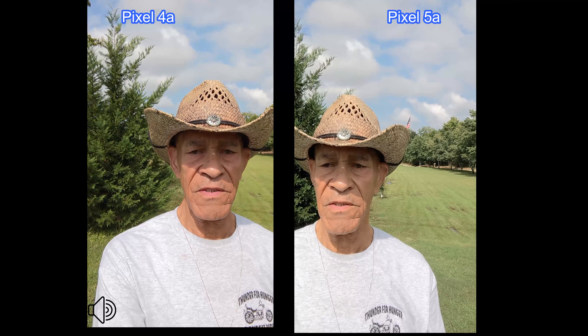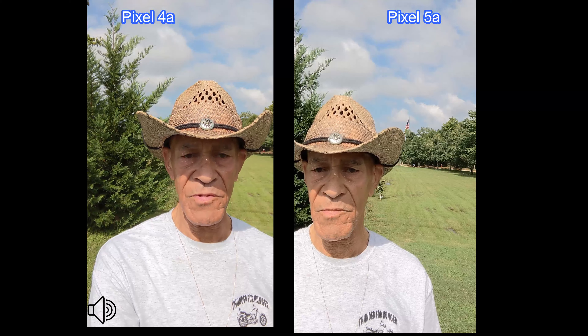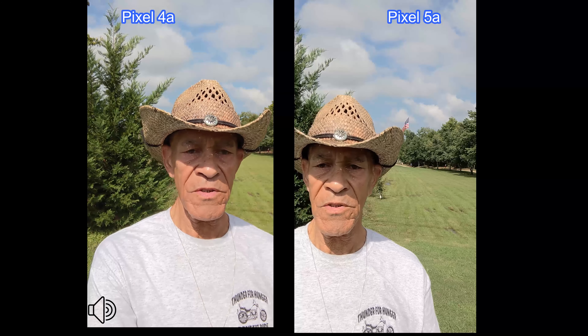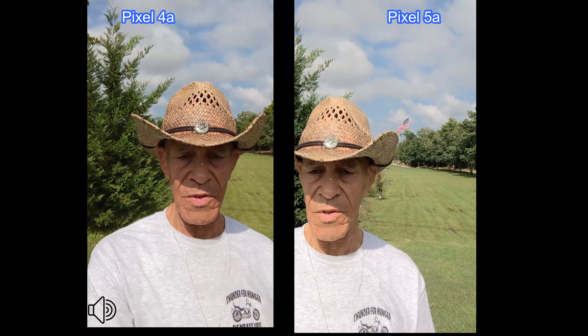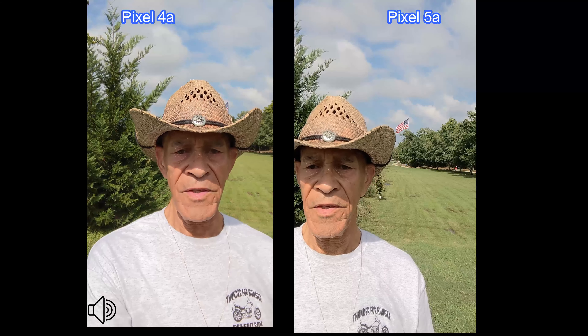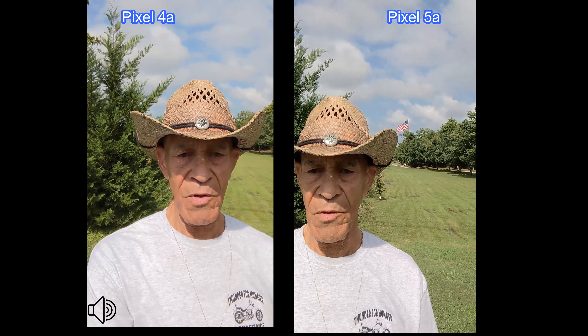You guys let me know how everything looks and sounds. Sorry about the traffic noise — I'm not very far from the streets. I'm going to turn these cameras around. The front-facing cameras on both are shooting at 1080p 30 frames per second. Let's do this.